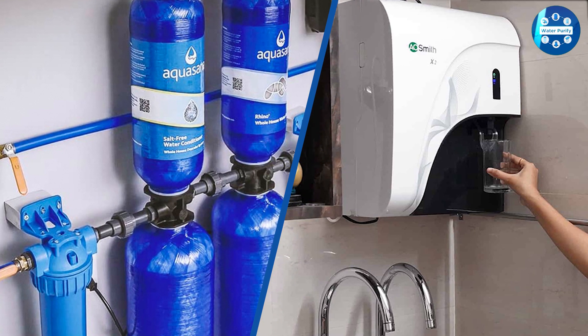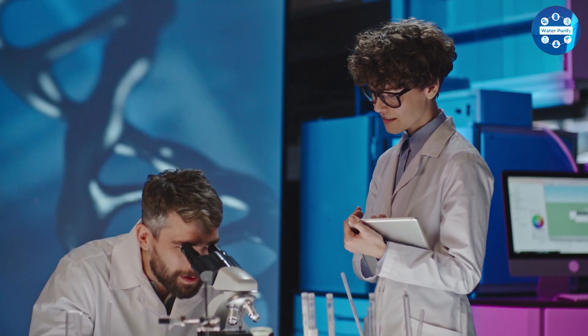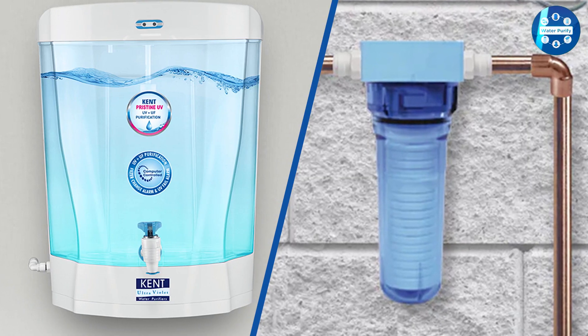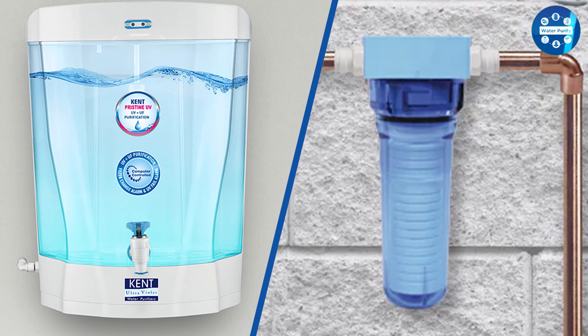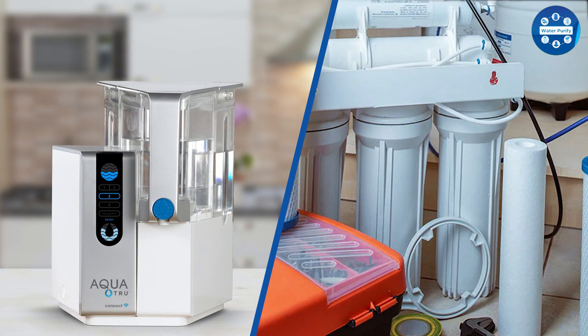RO water purifiers can remove dissolved salts and chemicals from the water; however, UV water filters cannot separate dissolved solids from the water. Therefore, RO systems are more effective in purifying tap water, as bacteria are not the only thing contaminating the water.